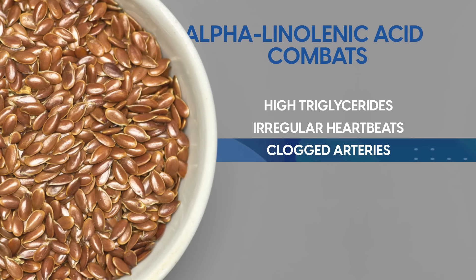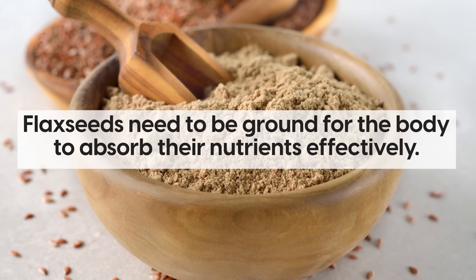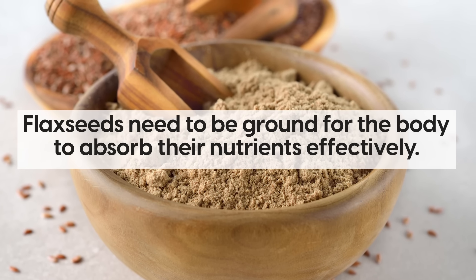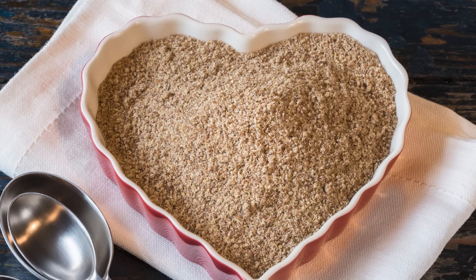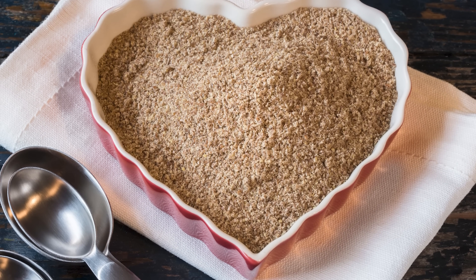However, it's important to note that flaxseeds need to be ground for the body to absorb their nutrients effectively. Ground flaxseeds can be purchased, or grind them yourself using a coffee grinder.